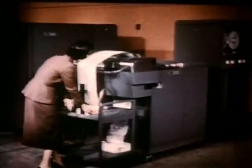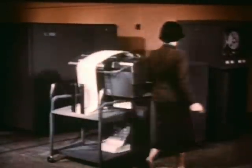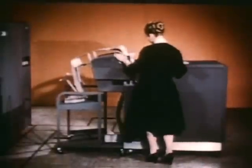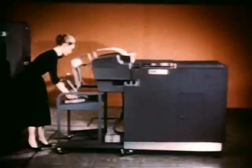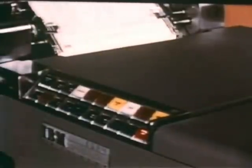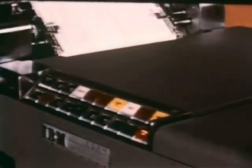Until SAGE, the miracle of the computer was its ability to calculate in split seconds and then provide printed information. But SAGE needed more than this. For the lightning shifts of air battle, the Air Force requested from IBM a computer capable of translating volumes of changing data into a continuous flow of interpretations which could be understood at a glance.